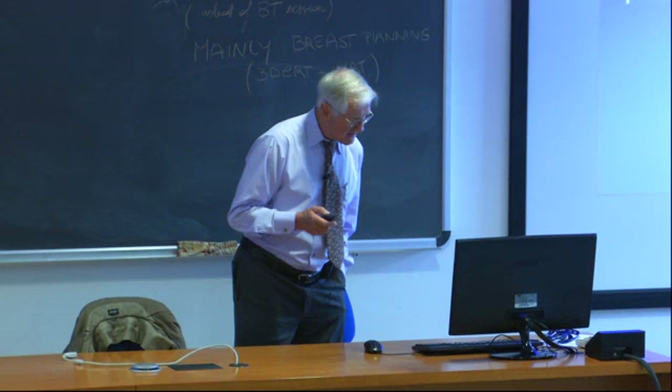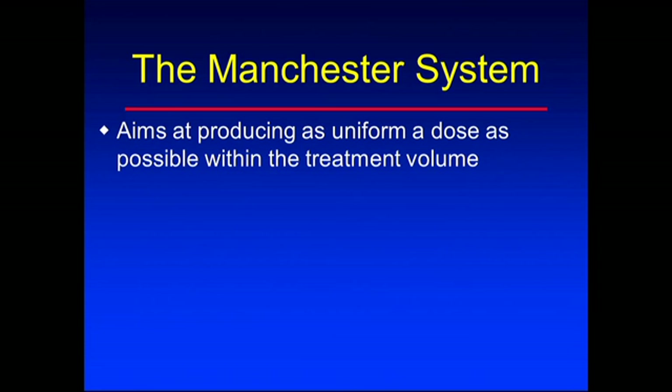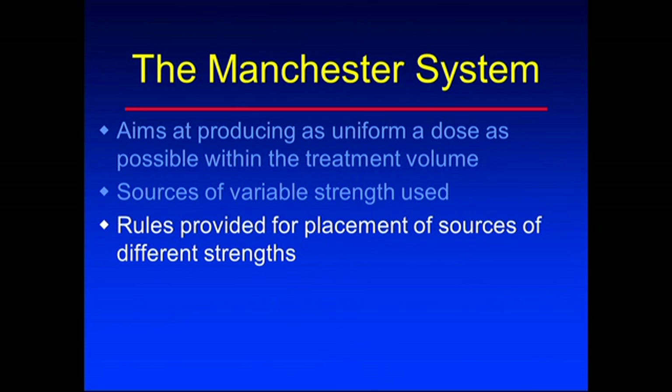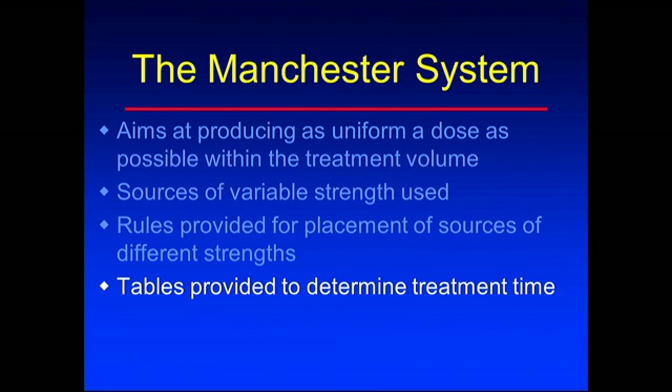The Manchester system aimed at producing a uniform dose within the treatment volume. You put needles or tubes in the patient and try to get as uniform a dose distribution as you can. They had variable strength sources - not all the same - so you could put different strength sources on the outside versus the inside to get a fairly uniform dose. There were rules applied to the placement of the sources to achieve this. Now we can do all that with a computer using optimized treatment planning. Much easier.